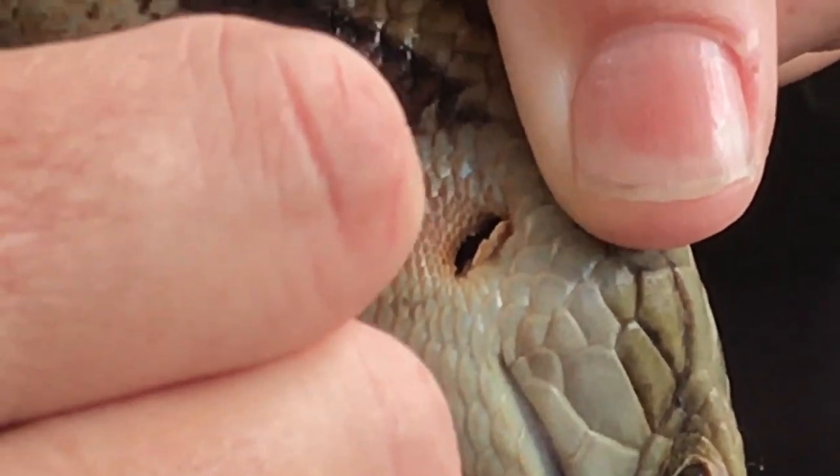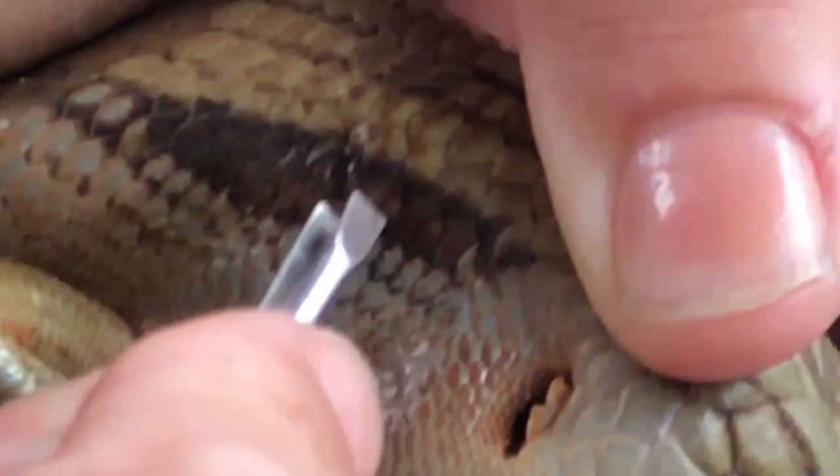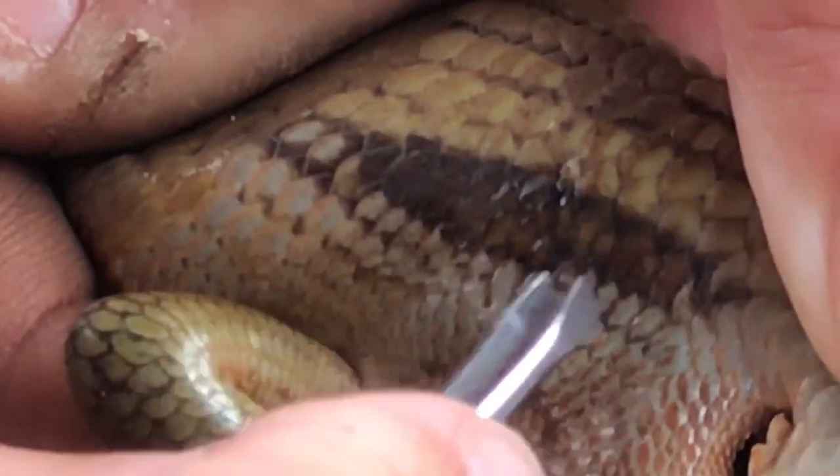There's something right underneath those top two scales. Should have taken it up to the wildlife room and got that light up there — we have a natural light.